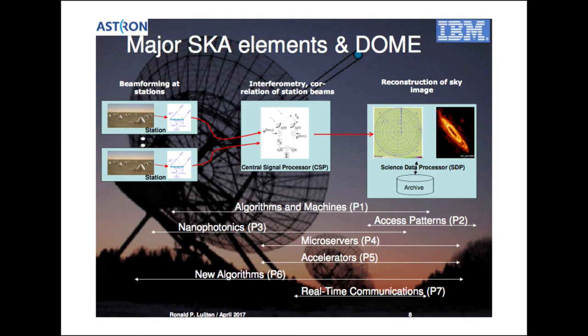We also have activities in real-time communications, new algorithms, and storage — when we generate a petabyte of data and scientists around the world want to explore it, how do we cost-effectively store and navigate it? We started this in 2012. The total investment in the public-private partnership between IBM, ASTRON, and the Dutch government is around 33 million euro over five years. We are now at the end of the Dome project.